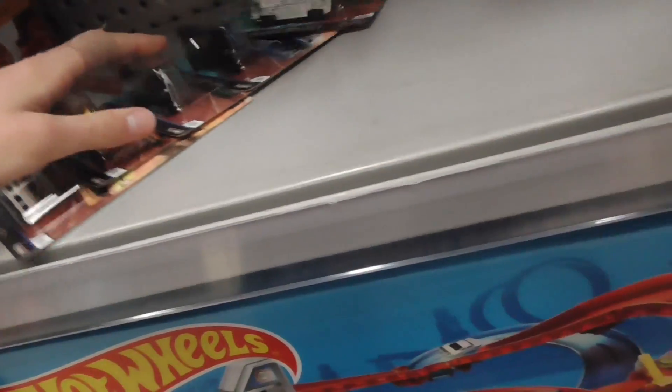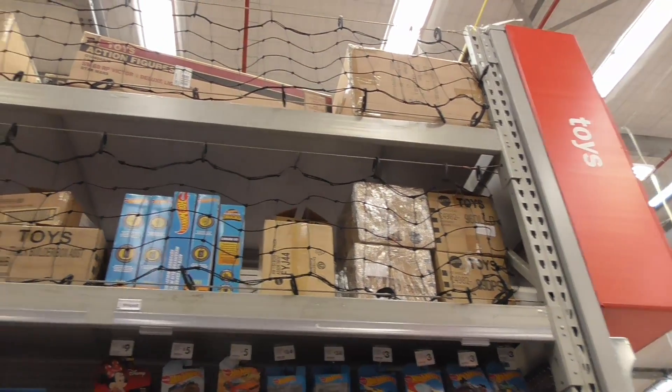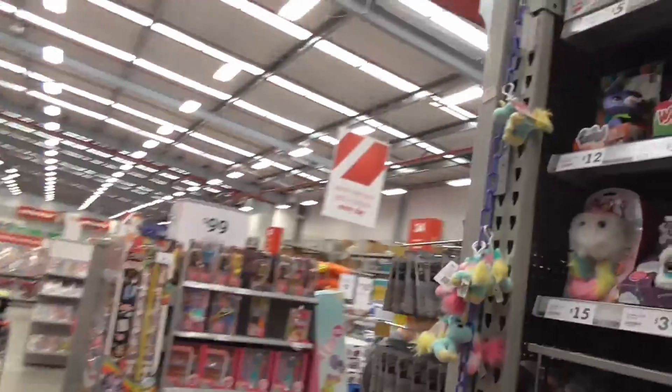We'll see if they've got any more cases because I want to grab an extra S15. They have loose ones, and if we check up here we have four glad-wrapped cases. I don't think they have any more Car Culture cases — it's very strange.